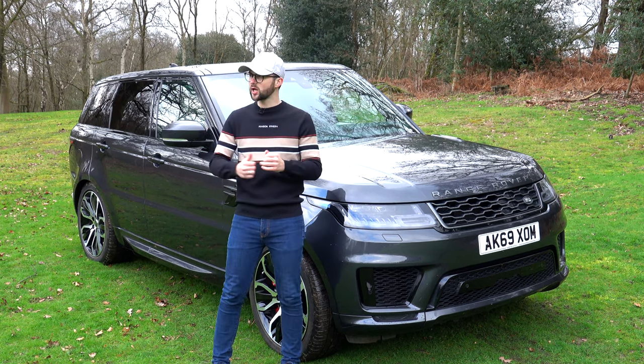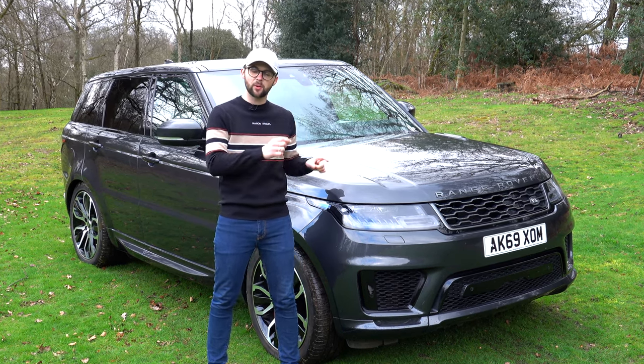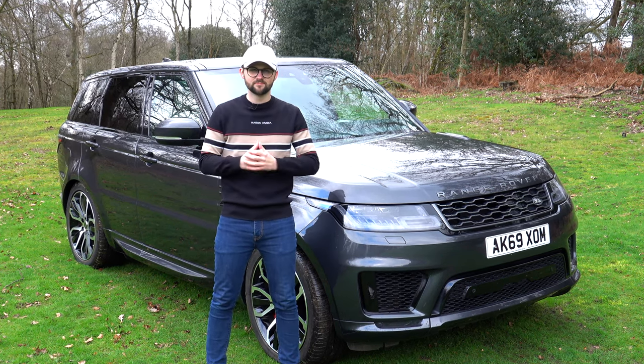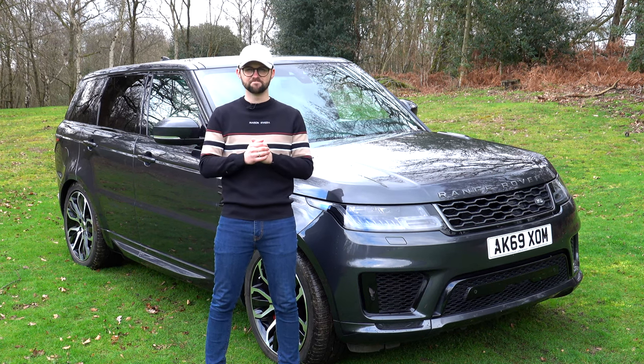In this video I'm going to go around the outside and the inside, look at the technology, find out what it's like to drive, and see if the plug-in hybrid aspect of this car is any good. We'll also ask the question: is it good value for money? I hope you all enjoy it. Let's go.